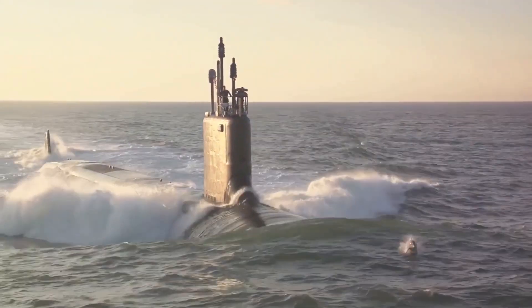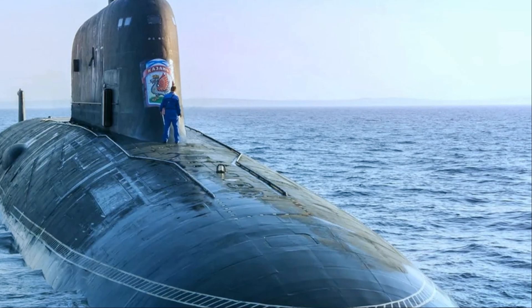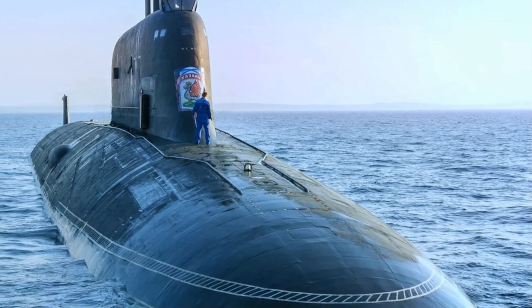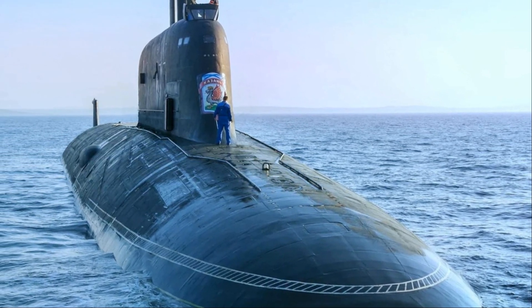These submarines utilize an advanced sonar system that elevates their capabilities to entirely new levels. From accurately detecting enemy vessels to navigating the complex and often unpredictable underwater world, these submarines are truly a testament to the marvels of modern engineering.